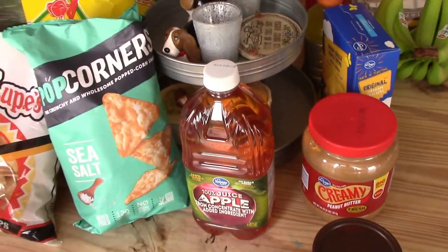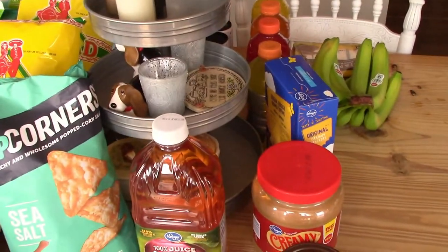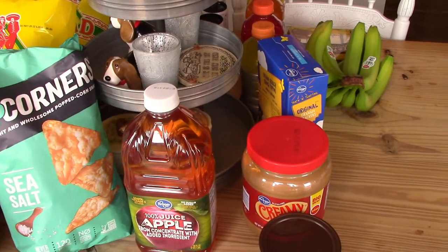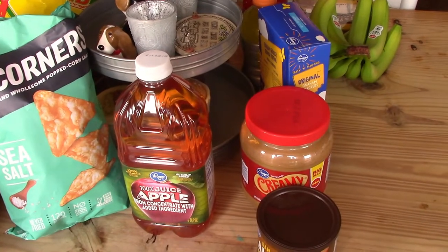I went in with a small list needing just a few things to make salsa. I feel like every time I have a grocery haul I'm talking about how I'm making salsa — we make it all the time. Anyways, that's why I went in. We also needed chips and then a few other things.